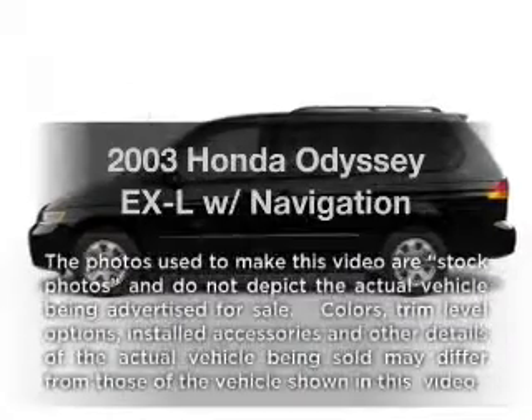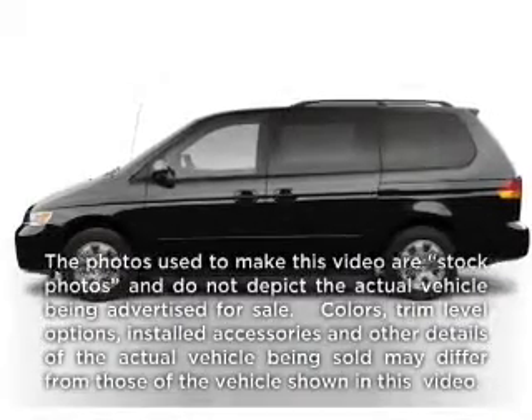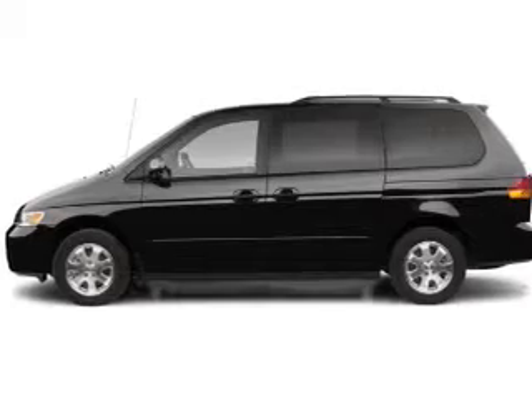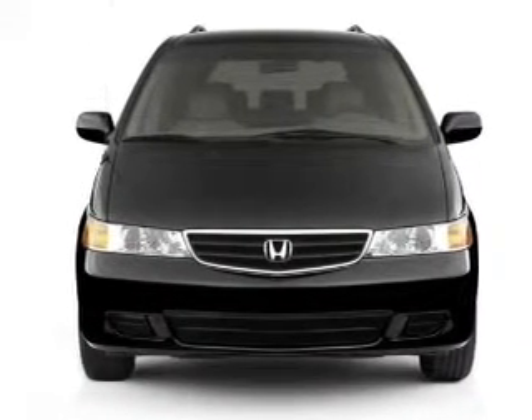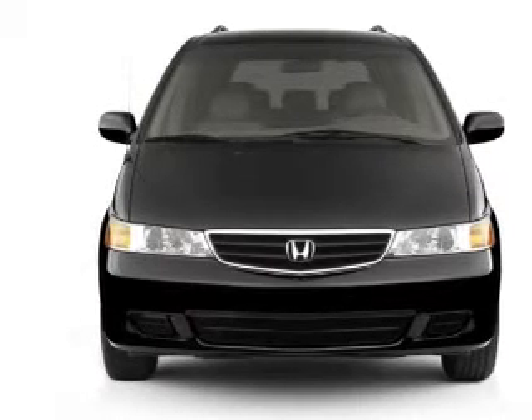Imagine yourself in this 2003 Honda Odyssey. Travel the roads in style and comfort in this great vehicle, with a reliable 6-cylinder engine that responds smoothly to its 5-speed automatic transmission.